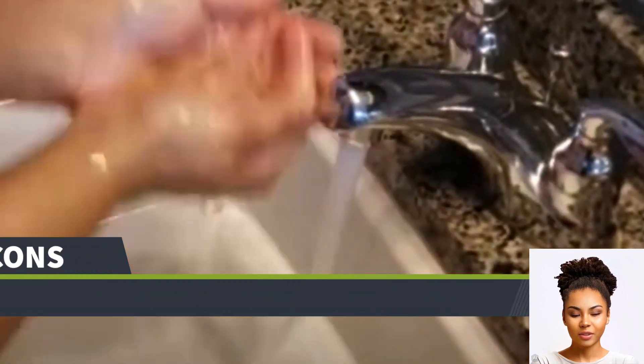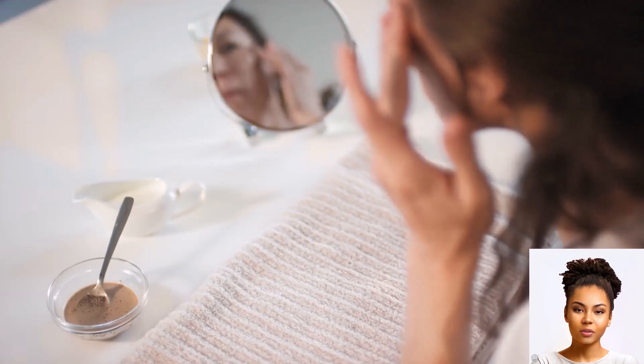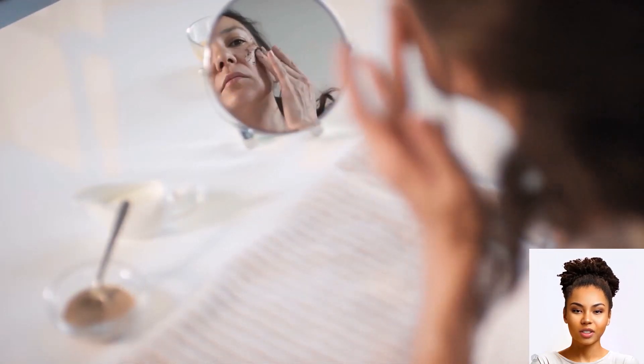A standout feature? Users have reported a radiant glow in their skin after consistent use. And for those with sensitive skin, you'll be pleased to know that this product has been a reliable choice in terms of quality.